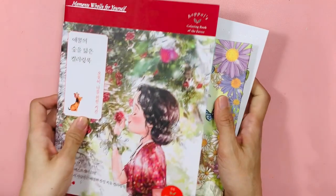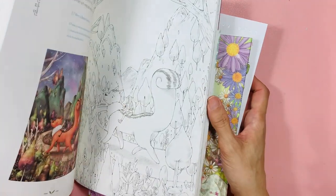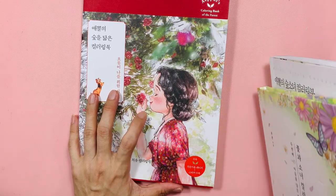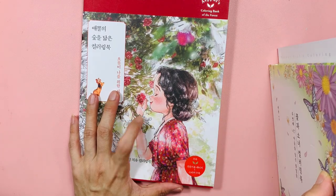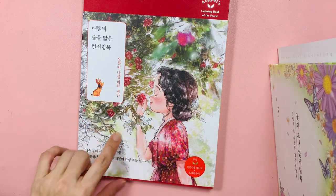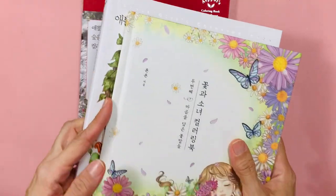I've now got three Korean books. This one came just before the last haul video, so I think I showed it already in the previous video.